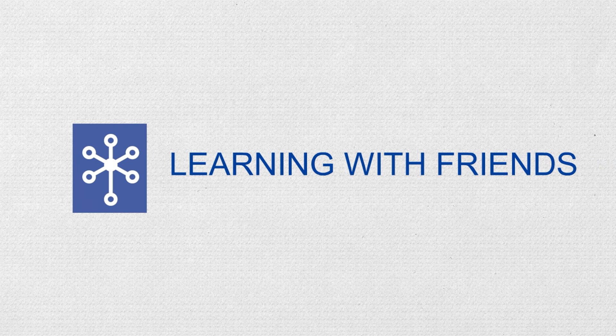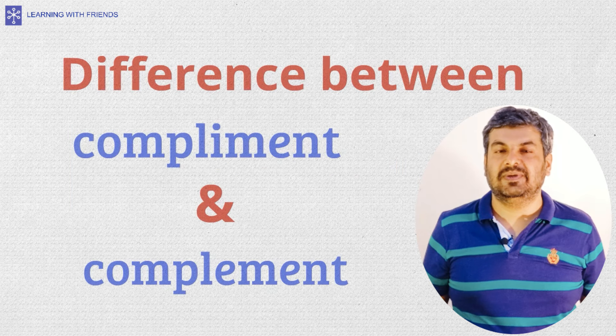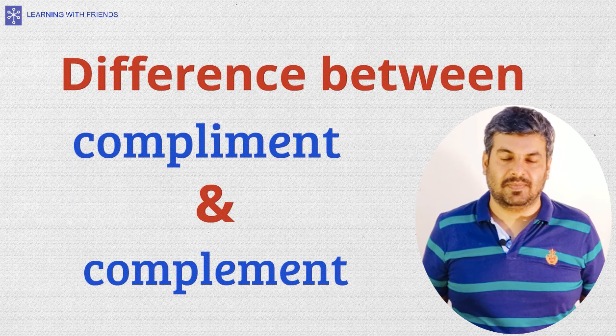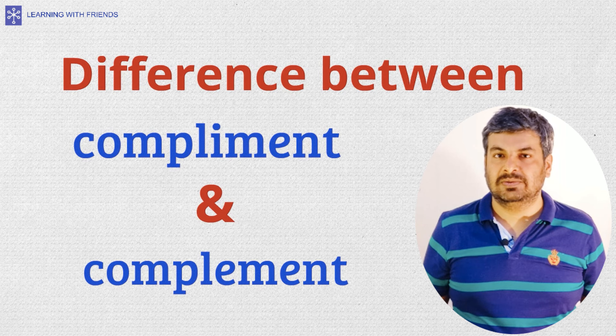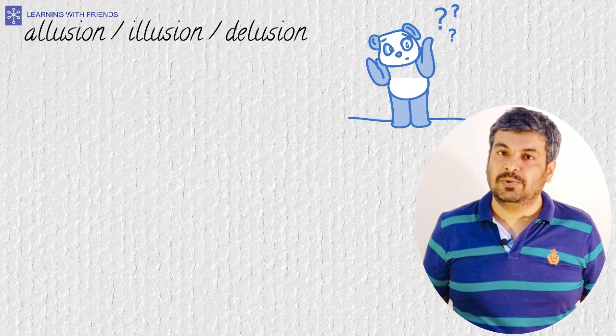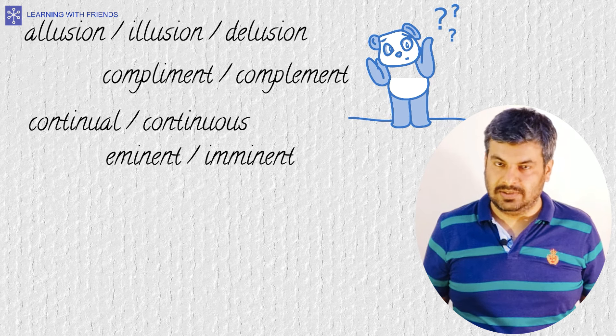Hello everyone, welcome to Learning with Friends. Today we will discuss the difference between complement with an I and complement with an E — two words that are so close in pronunciation and spelling that it can be difficult to distinguish their usage. This video is part of our continuing series on confusing words.